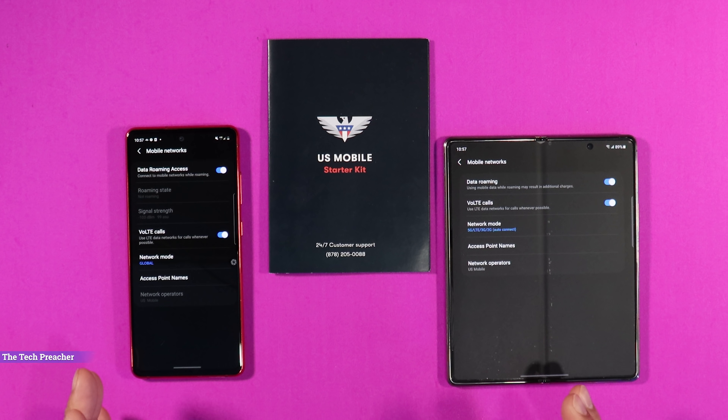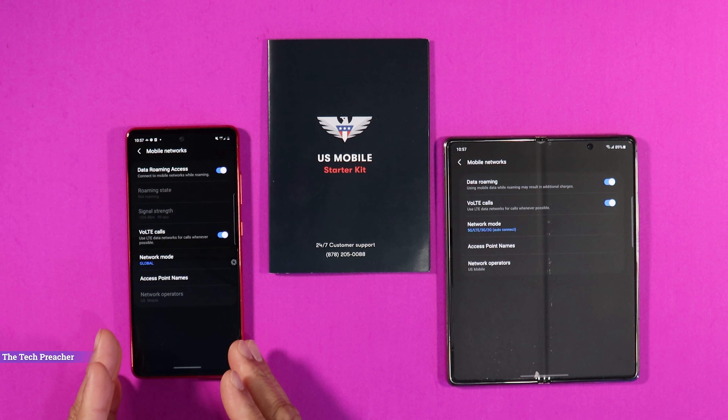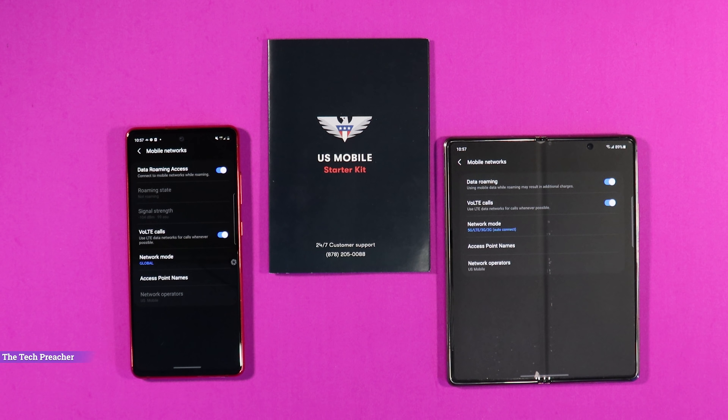U.S. Mobile reached out to me and sent me some SIM cards and starter kits so I can test their network. I've got the Galaxy S20 FE running on the network, and also the Galaxy Z Fold 2 running on their network. It's two different networks — one GSM and one running on the Verizon network, which we're going to talk about in this video. So sit back, relax, get your popcorn ready — let's save some money.